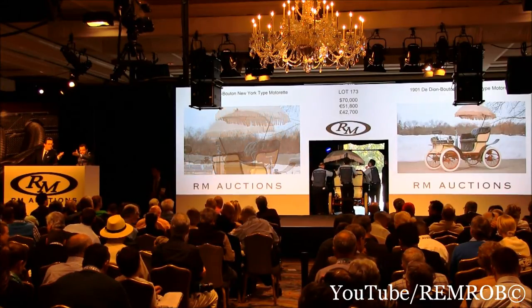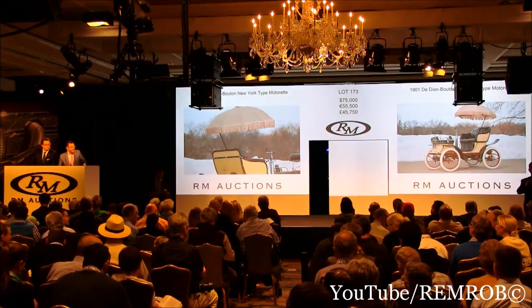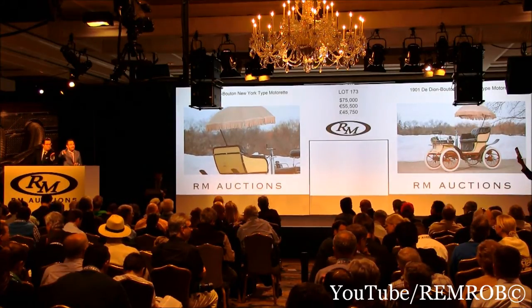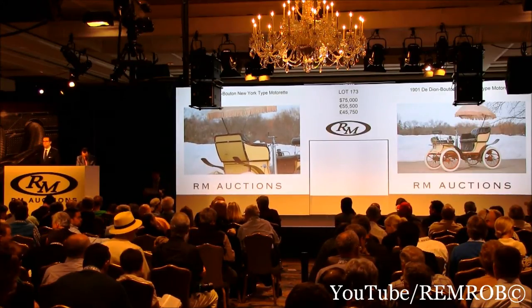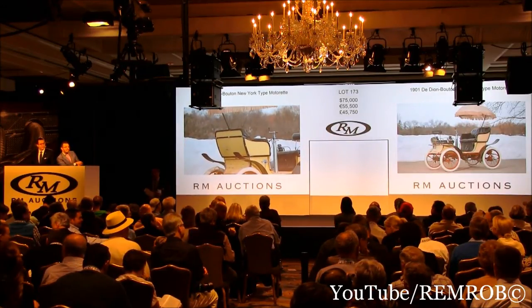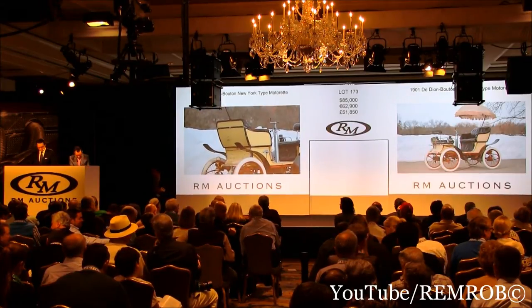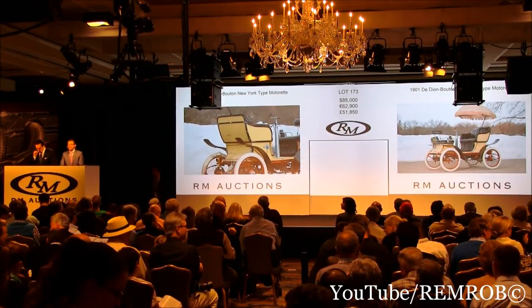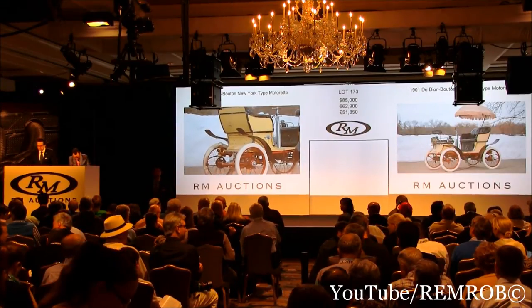$75,000 taken — that's seated right in front of me. $75,000 right here in front of me. $80,000 — thank you, sir. $85,000. $90,000 if you like, sir. I've got $85,000 — $90,000, thank you. $95,000 closer to me. Do I have $100,000 behind? $100,000 — thank you.